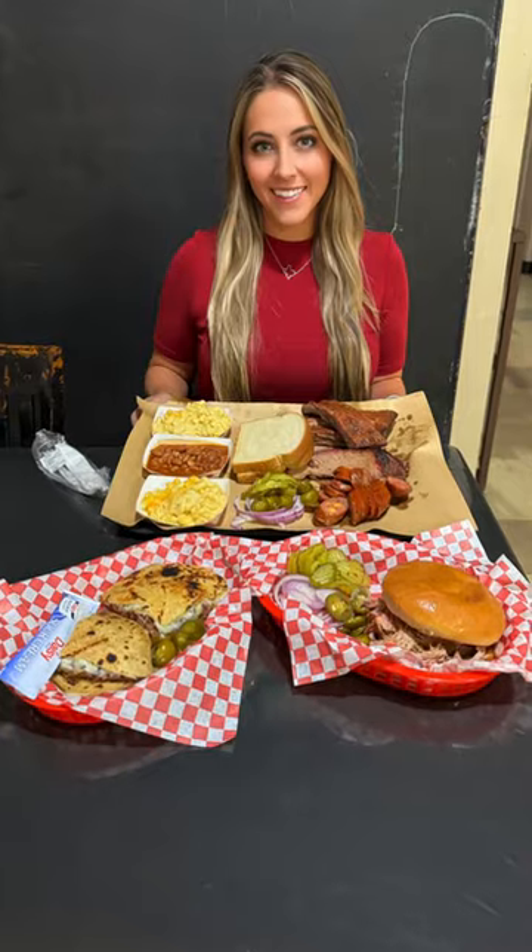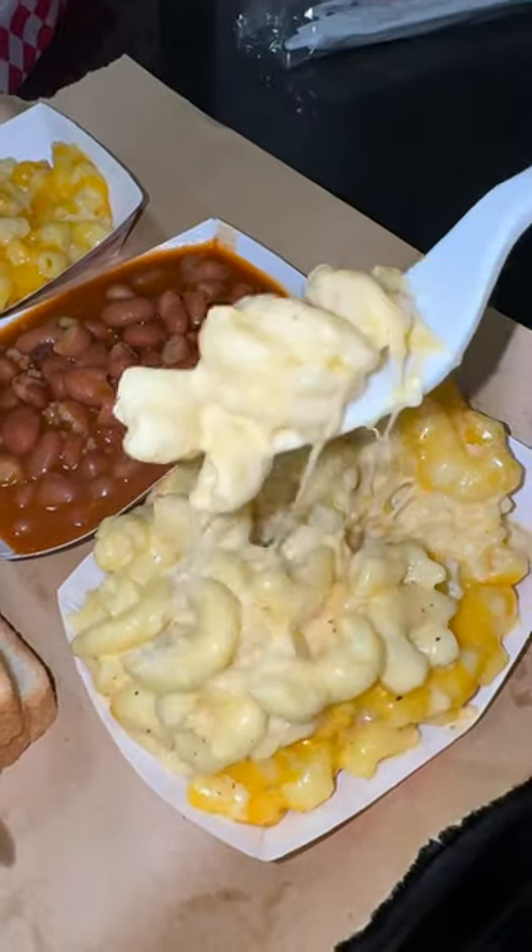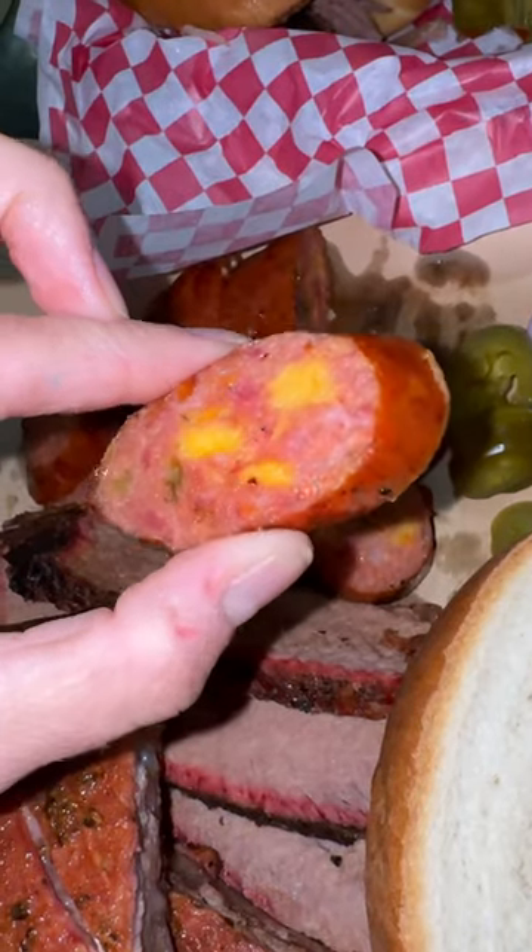Big Papa's barbecue gets a 10 out of 10. We enjoyed everything we had. Their mac and cheese was some of the best I've had recently and their jalapeño cheddar sausage was loaded with cheese.